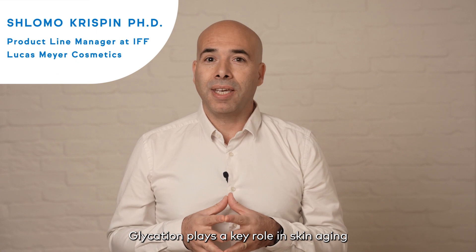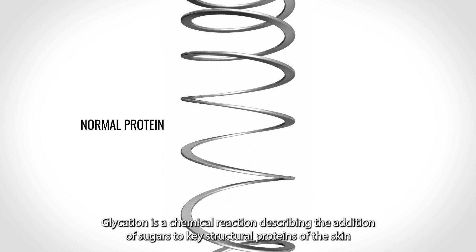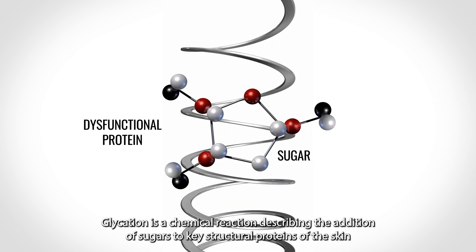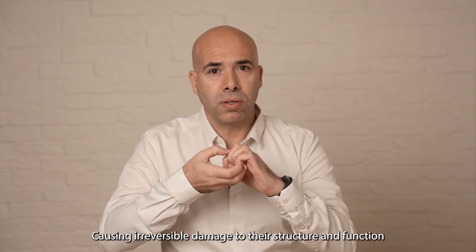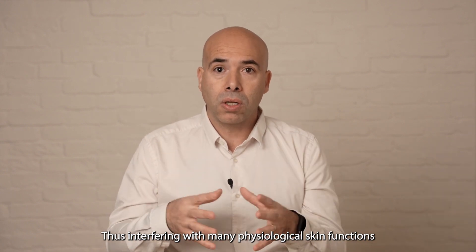Glycation plays a key role in skin aging. Glycation is a chemical reaction describing the addition of sugars to key structural proteins of the skin, causing irreversible damage to their structure and function, thus interfering with many physiological skin functions.